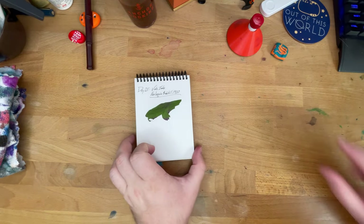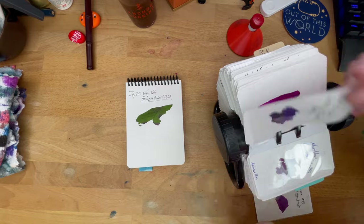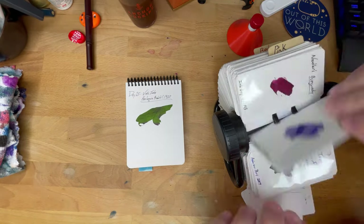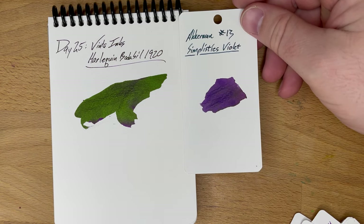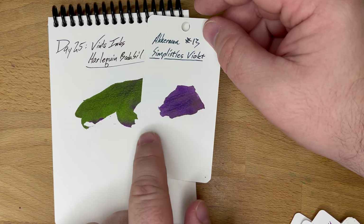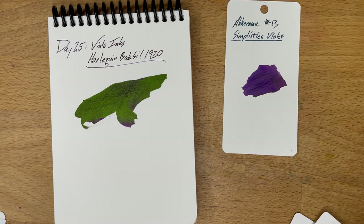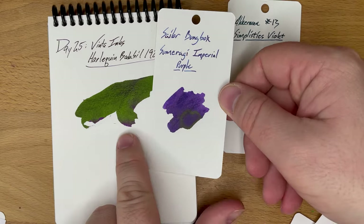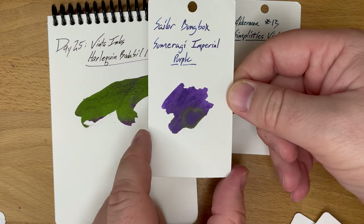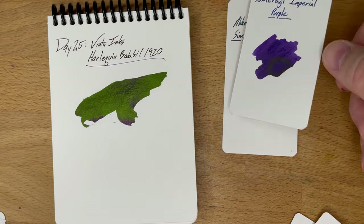Let's see what's close. I didn't have a whole lot to work with here because there is so much sheen. This looks a little bit close — this is Ackerman number 13, Simplicity's Violet. I think you've got some of that violet under there. I also have Sailor's Bung Box Sumeragi Imperial Purple, which I think is pretty close. You also have a little bit of green sheen in this Bung Box ink, but nothing like you get on top of that Harlequin.